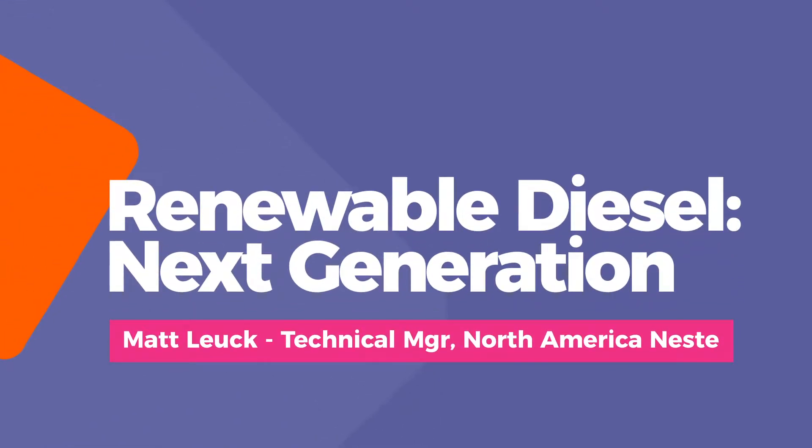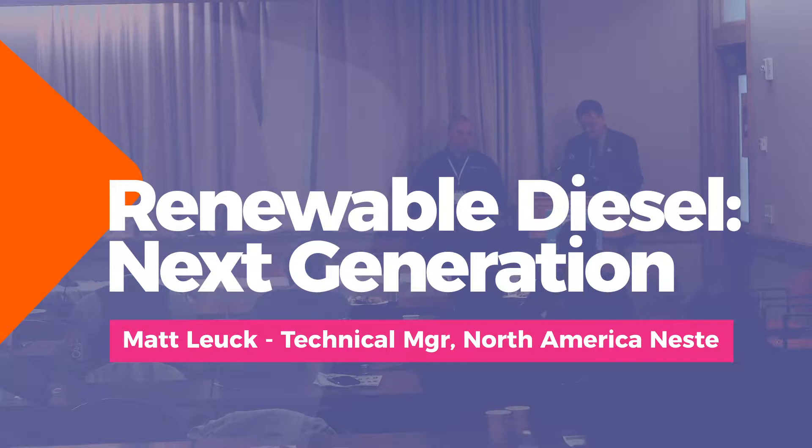He brings 13 years of diesel engine and energy industry experience to Neste and provides technical expertise to engine OEMs, fuel distributors, fleet consumers, and internal teams.